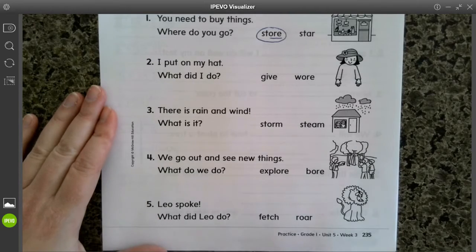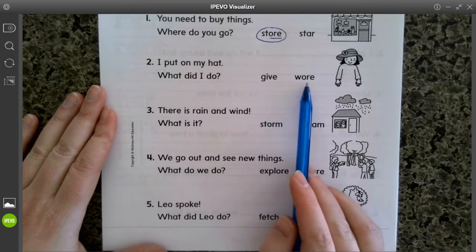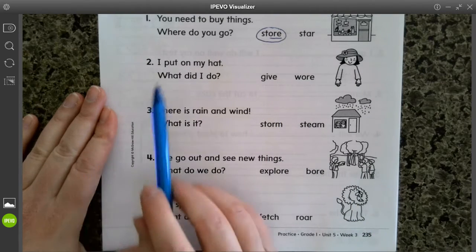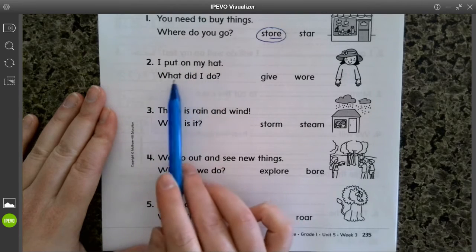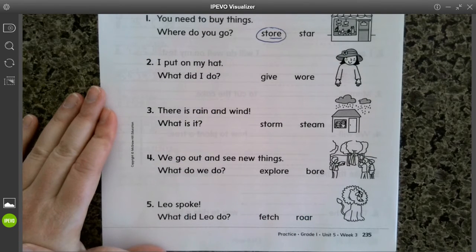Let's see how you can do on your own. I will read them, and then you can pick which word and underline the letters that give the OR sound. I put on my hat — what did I do? Circle the word and underline the OR sound.